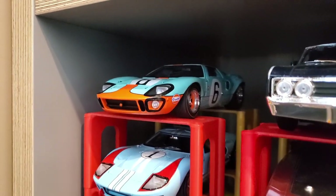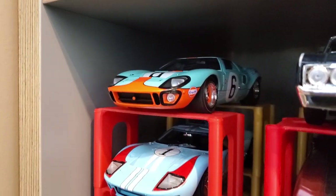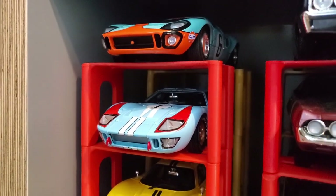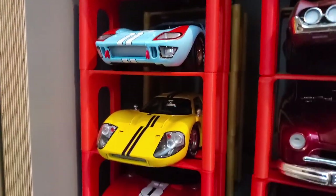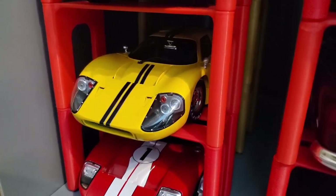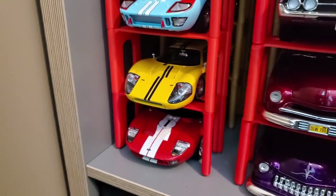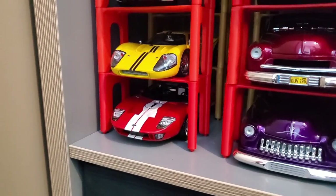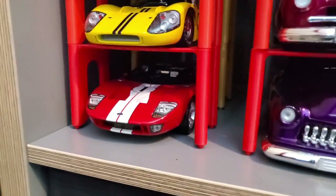And here are the four Ford GTs in order: the first on top is the Mark I, the one under it is the Mark II — the one featured in Ford v Ferrari, driven by Ken Miles. This is the Mark IV — the yellow one. I don't think they ever made the Mark III in die-cast — I never found one. And the red one is a more modern prototype from 2005.